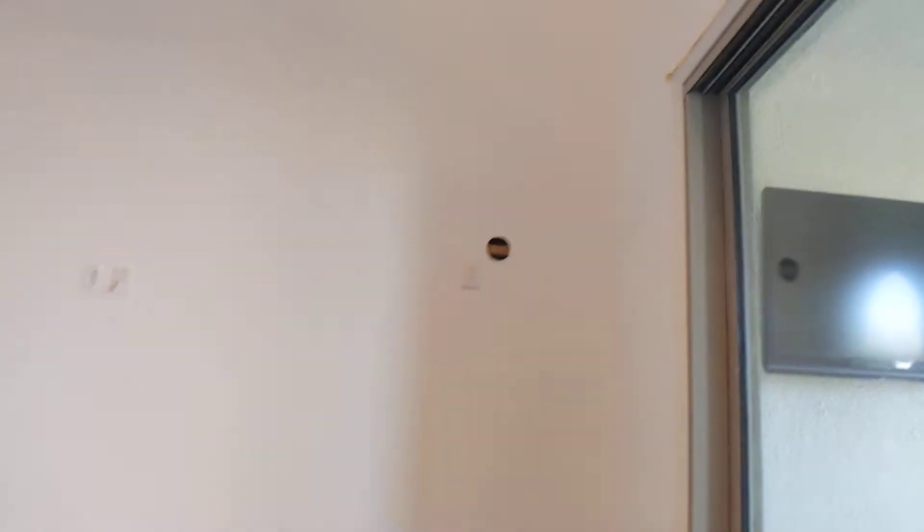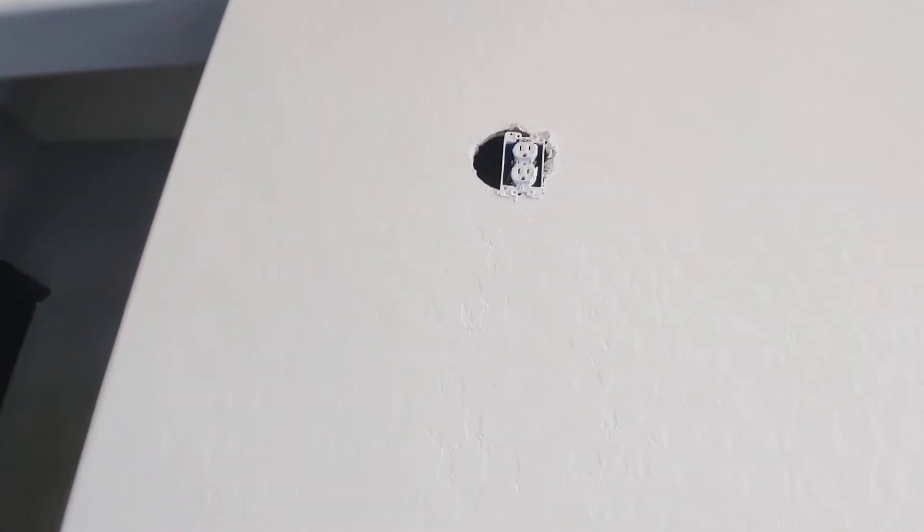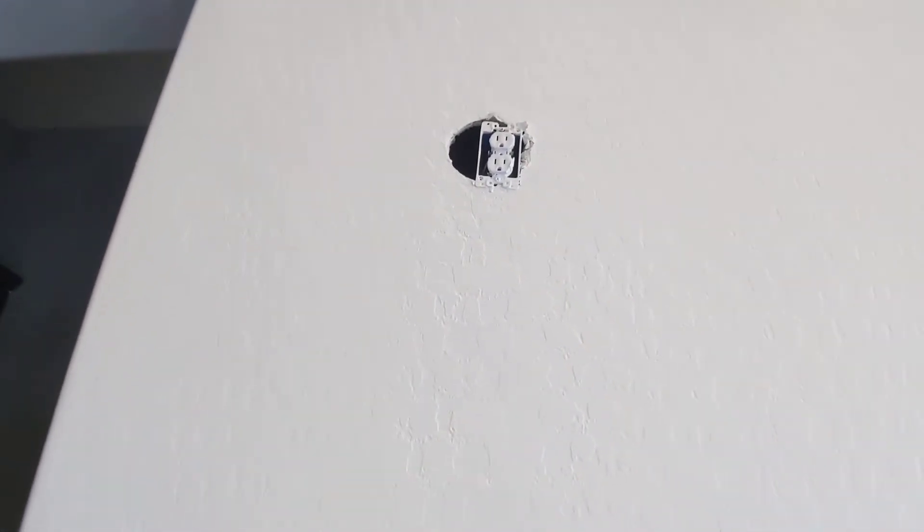They removed the lamp — they're going to patch the wall over here and paint it. And then as for this one, they're going to patch around it and we're going to get a cover outlet for that too, so it's not just the pure wiring, but they're going to be covering up the hole around it as well.